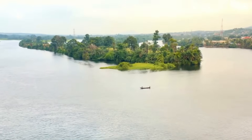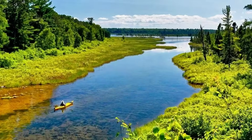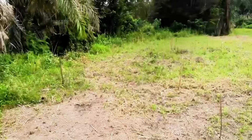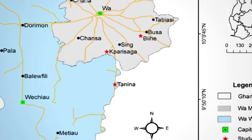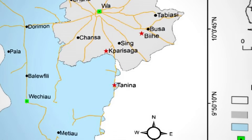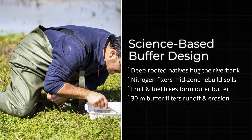But there is a solution, and it has a technical name: riparian buffers. A riparian buffer is essentially an area of vegetation strategically planted along riverbanks. But it is not simply about planting trees randomly. The effectiveness of a riparian buffer depends on precise science — which plants are chosen, where they are located, and how they are managed.